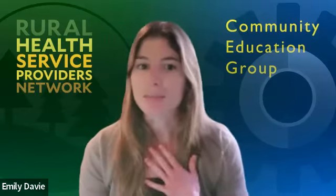Good afternoon, everyone. My name is Emily Davey. I am a research associate with CEG, and I will be facilitating this roundtable today where we will be discussing how to support clients ordering HIV self-test kits online.